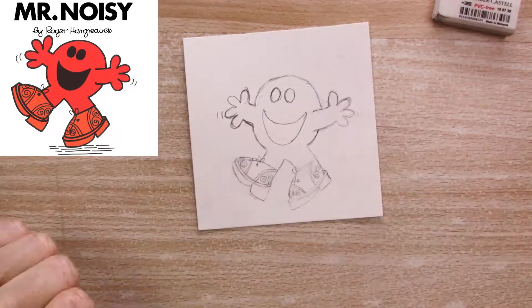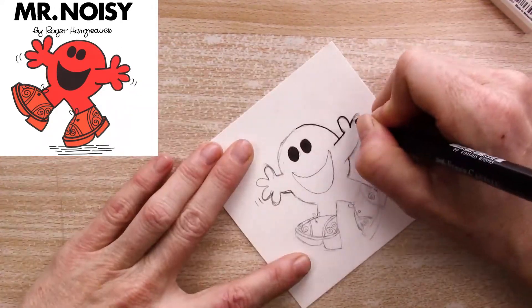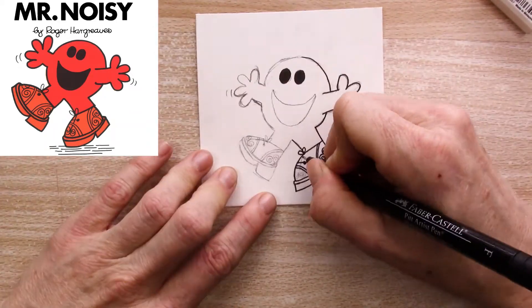For the prompt noisy, I did one of my favorite childhood book characters, Mr. Noisy. Anyone else watching this remember Mr. Noisy and his friends? Let me know in the comments below.